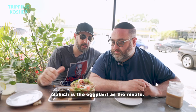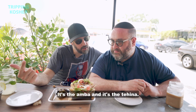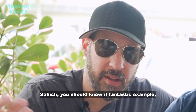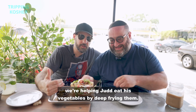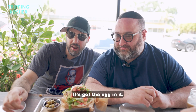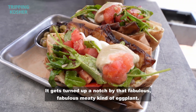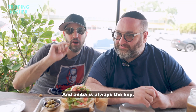Sabich is the eggplant as the meat, the egg as the funk and other protein, the ambah, and the tahina. Sabich, you should know it — fantastic example for helping Judd eat his vegetables by deep frying them. Sabich means morning. This is your morning sandwich. It's got the egg in it. It's kicked up a notch by that fabulous, meaty kind of eggplant. And ambah is always the key.